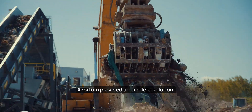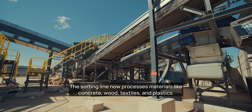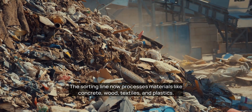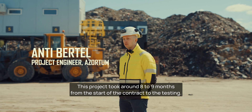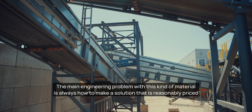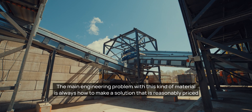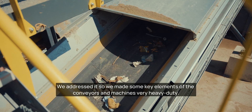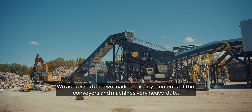Azordam provided a complete solution from consultation and planning to engineering and installation. The sorting line now processes materials like concrete, wood, textiles, and plastics. This project took around eight to nine months from the start of the contract to the testing. The main engineering problem with this kind of material is always how to make a solution that is reasonably priced but also durable for construction waste. We addressed it by making some key elements of the conveyors and machines very heavy duty.